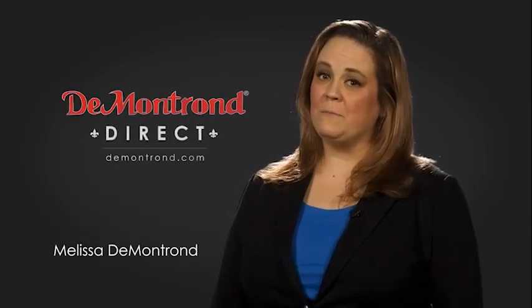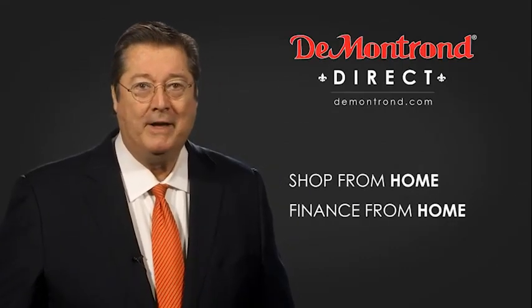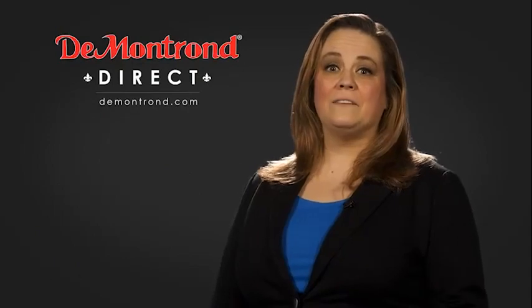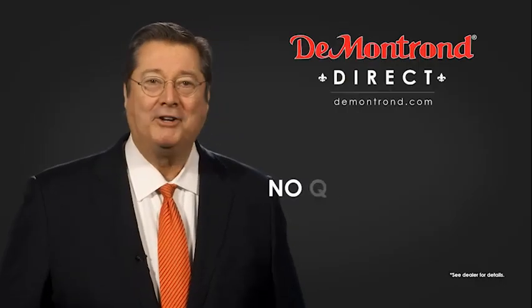Demontron wants to serve our community while protecting our valued customers and employees. We're announcing Demontron Direct for sales and service through Demontron.com. Shop from home, finance from home, and have your vehicle picked up and delivered directly to your driveway. Also take advantage of historic customer incentives from all of our great brands.